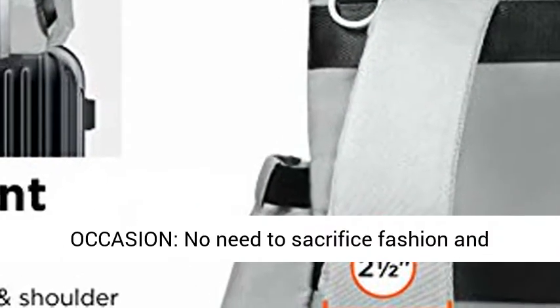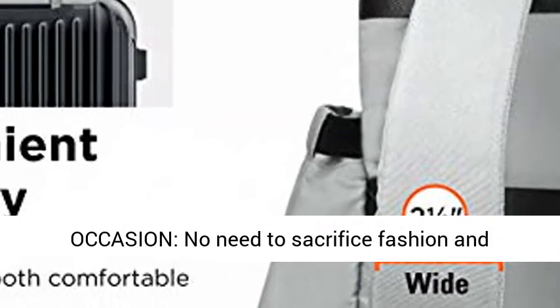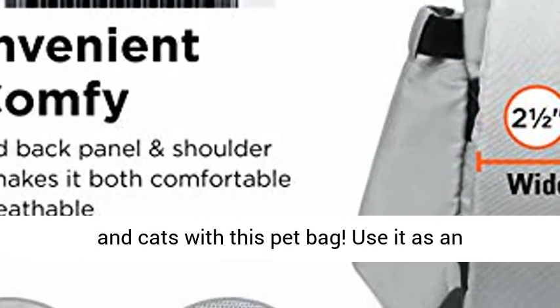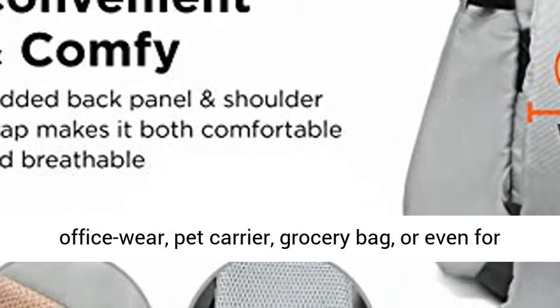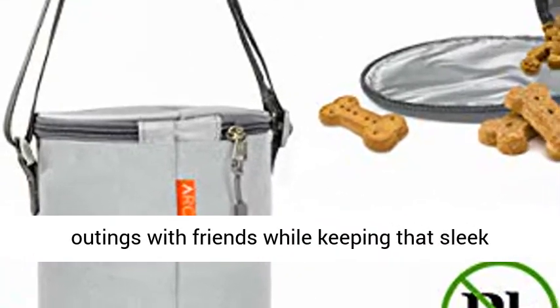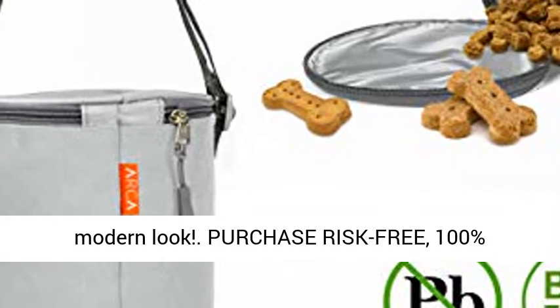Stylish and comfortable for any occasion — no need to sacrifice fashion and practicality for packing pet essentials for dogs and cats with this pet bag. Use it as office wear, a pet carrier, a grocery bag, or even for outings with friends, while keeping that sleek modern look.